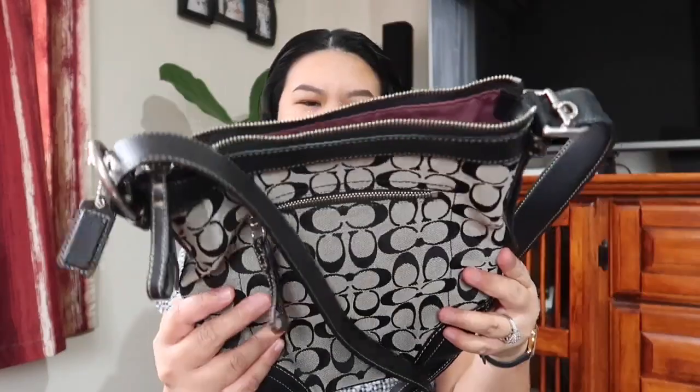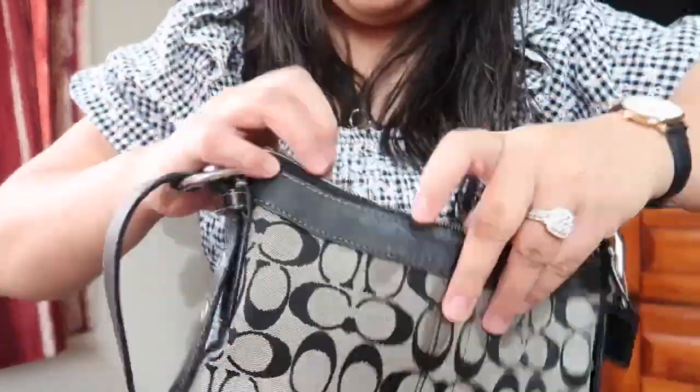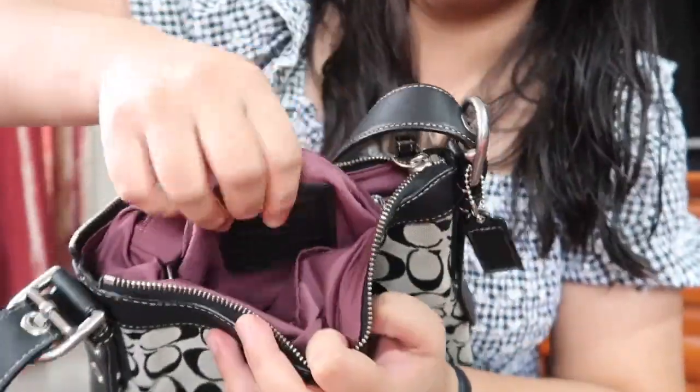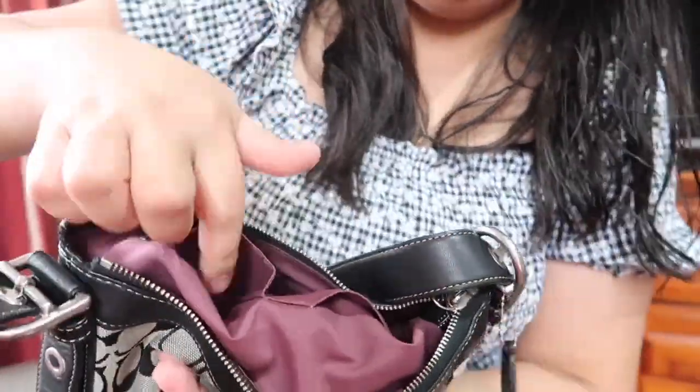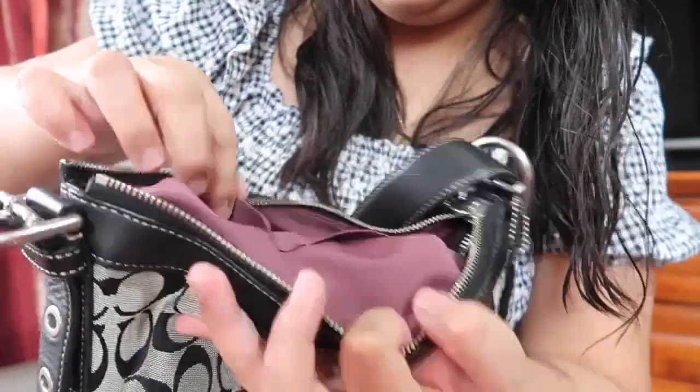Inside it has one zip compartment. I actually didn't regret buying this — it's so beautiful. There's a zipper compartment with a tab, and then another two compartments here. It smells good too — it doesn't smell old at all. The price was 150 New Zealand dollars.